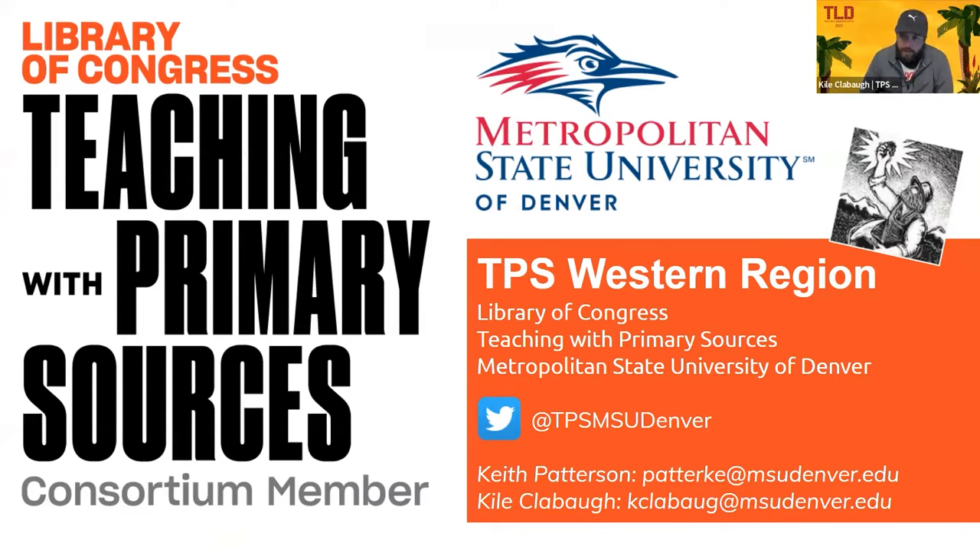My name is Kyle Claybaugh, the Senior Project Manager for the TPS Western Region. I also teach in the Journalism Department for MSU Denver. Welcome again to TLD 2022, Creating a Learning Oasis.